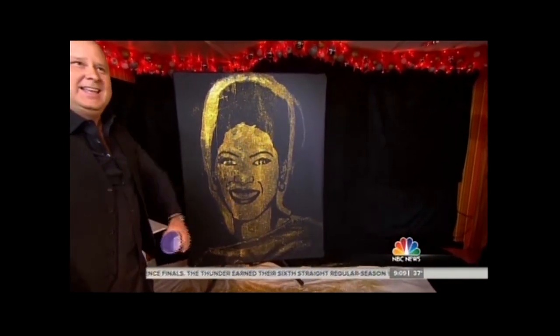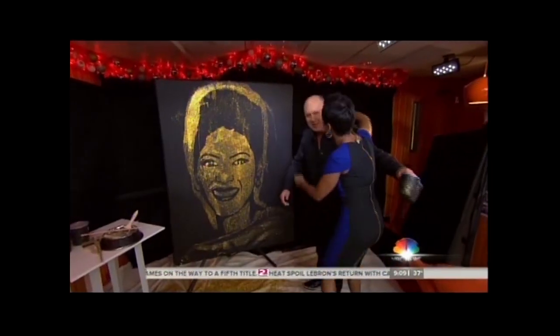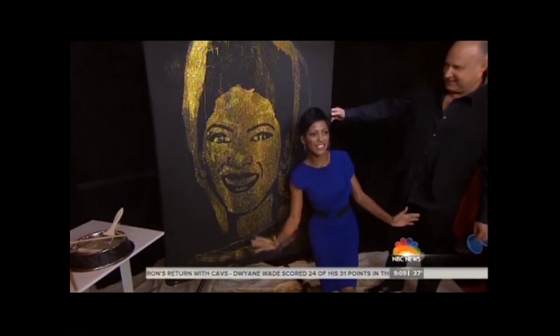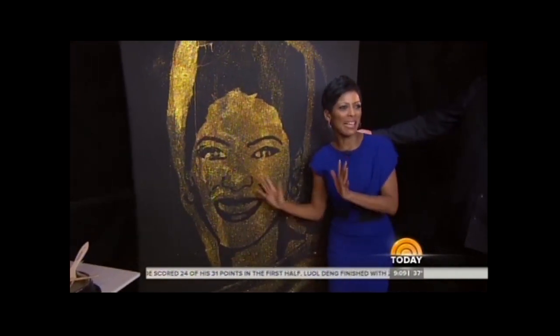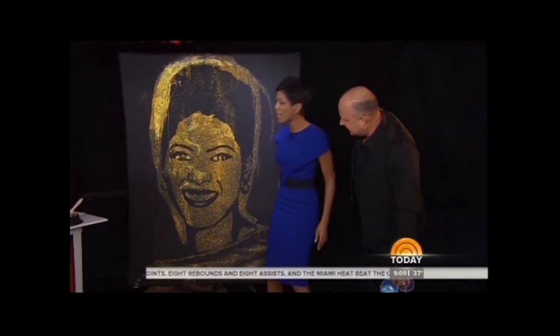Oh my gosh! Does it look like you? Come on over — be careful of the glitter. Oh my gosh! Nice to meet you. Happy Halloween. Let's see if you look like me. Wow. That is... it's going to look so good in my house. That is my Diana Ross moment. You walk into my house with a picture of myself. You look beautiful. Well, you made me look beautiful. This is phenomenal.